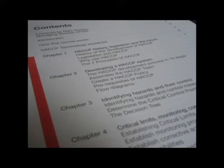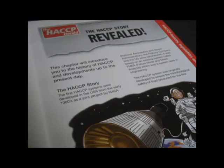The course also covers monitoring, corrective action and records. The final chapter covers how to implement and maintain your HACCP system.